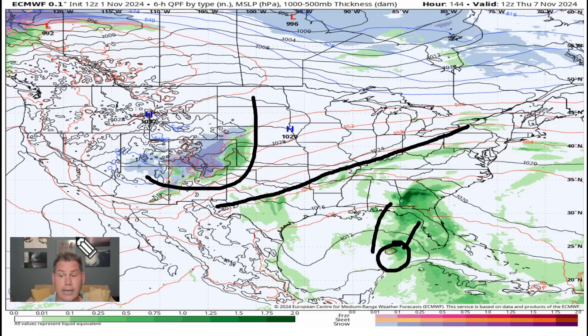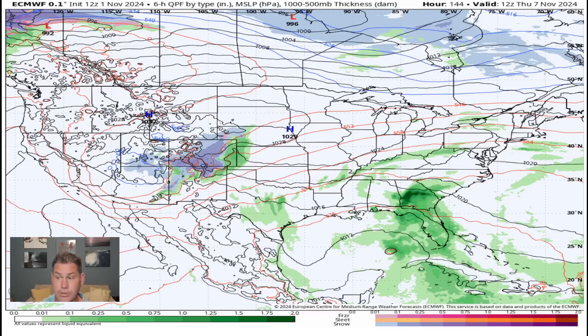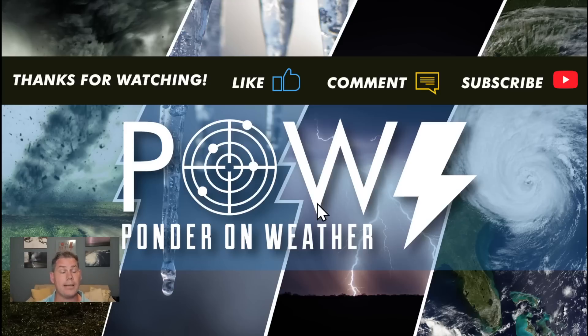The tropics may not be done just yet, and if it does get named, it would be named Patty. I appreciate you guys watching — do like this video, definitely hit the subscribe button, and catch me on the next update. Why I protect you before and after the storm.